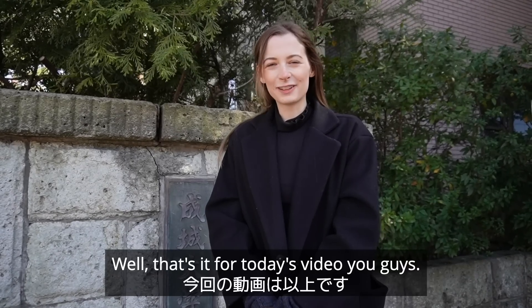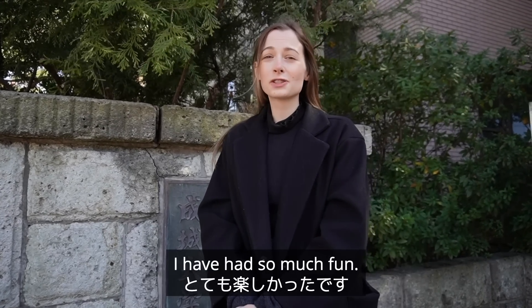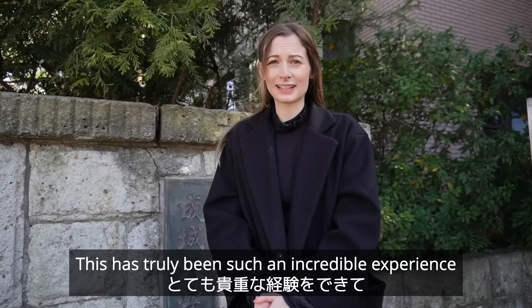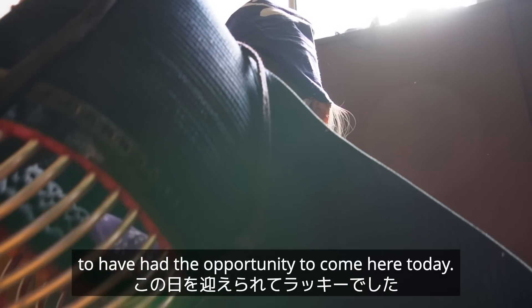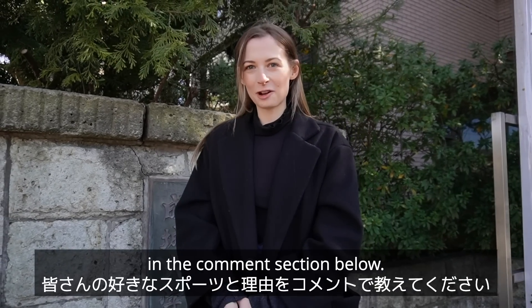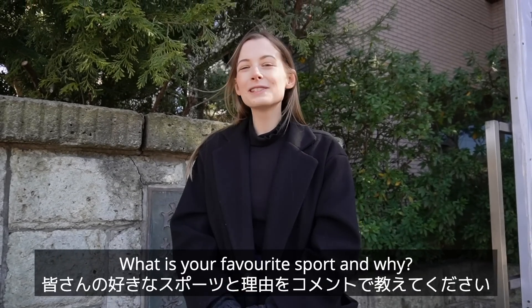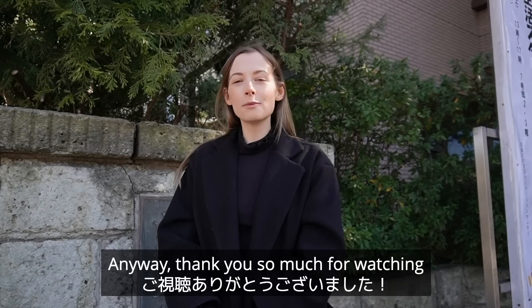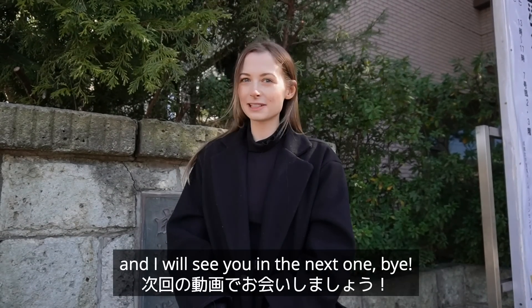Well, that's it for today's video. I have had so much fun — this has truly been such an incredible experience and I feel so lucky to have had the opportunity to come here today. I would love to hear your thoughts in the comments section below. What is your favorite sport and why? Thank you so much for watching and I will see you in the next one.